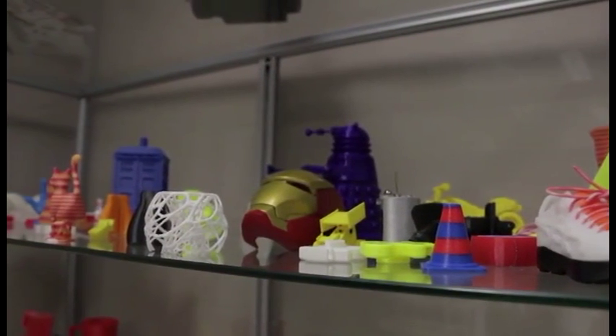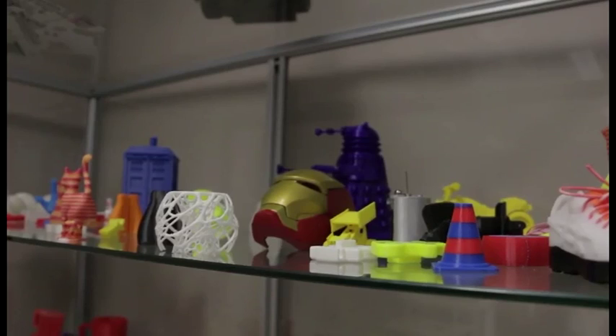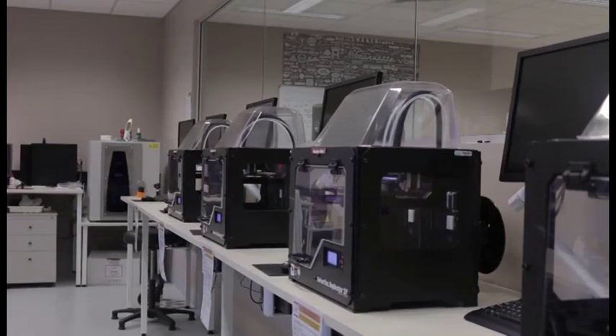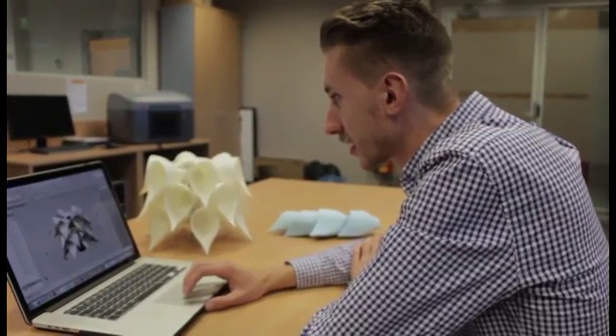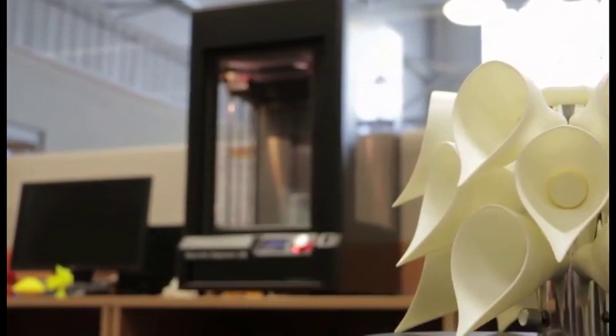We were first introduced to the space through our first assignment when I started industrial design. The assignment was based on using the printers — we had to make something, a small part, four parts altogether. I made a little car. From there they've gotten more printers and better quality MakerBots, and each assignment has involved some form of that technology. I made the light that's behind me here — that was last year. We had to have a minimum of four parts made, so it just made it a lot easier to print all the parts for it.